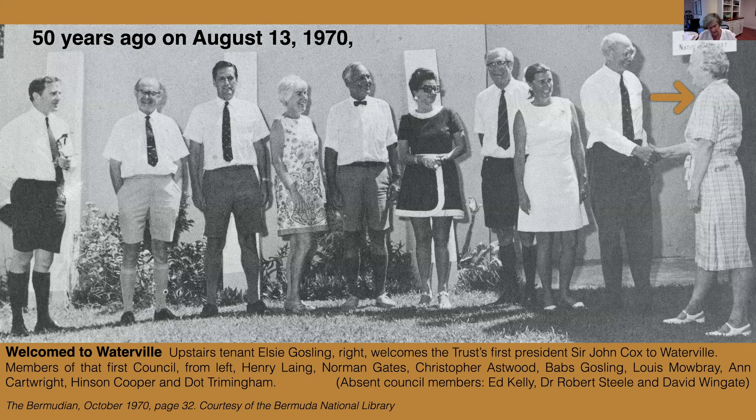This is how it all began 50 years ago on August the 13th, 1970. Sir John Cox Wright, the first Trust president, is welcomed to the house by Elsie Gosling, far right. She was a long-term upstairs tenant. The first council members were also introduced to Waterville. Starting from the left, council members are Henry Lang, Norman Gapes, Kit Aswood, Babs Gores Gosling, Louis Mowbray Senior, Anne Cartwright, Hinson Cooper and Dot Trimmingham. Council members absent from the line-up were Ed Kelly, Bob Steele and David Wingate.